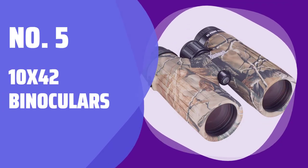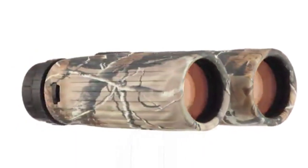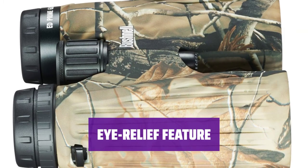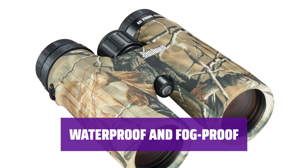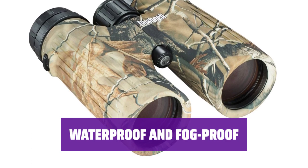Number 5: 10x42 Binoculars. When you're out in the field, these binoculars make it easy to spot your target with their ultra-wide field of view. Not only do these binoculars help you see clearly, but they also keep your eyes from getting tired during those long scouting sessions. No need to worry about the weather — these binoculars are waterproof, fog-proof, and durable for frequent outdoor use.